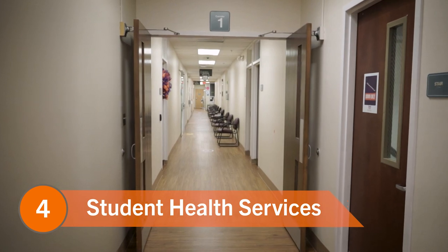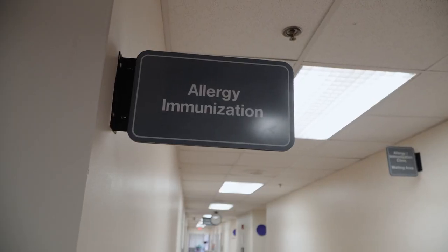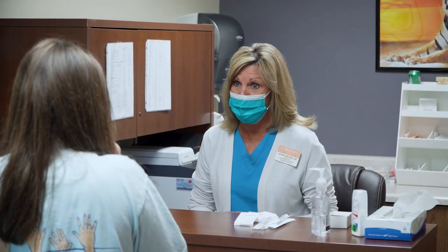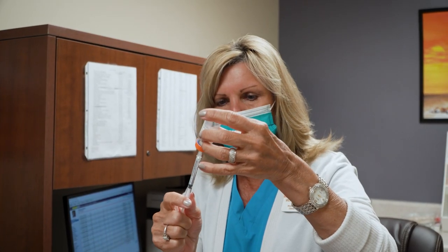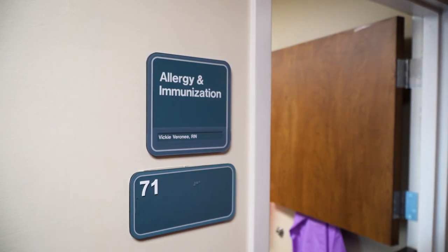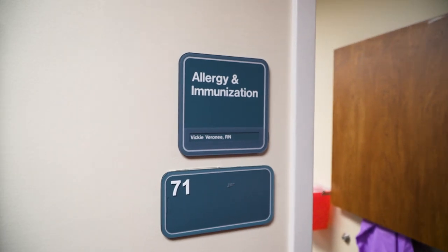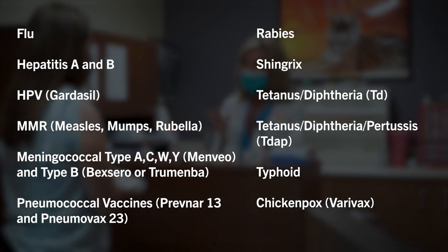Number four: Student Health Services. You might not know that spring allergies can get very bad here, but you don't need to worry because Clemson's Redfern Health Center holds an allergy immunization clinic right on campus to help you if you've been prescribed allergy treatment. Additionally, the immunization clinic offers multiple injections for students right on campus. If you still need to receive your MMR or TDAP, you can schedule a time to get them at Redfern. Some other shots you can receive from the health center include the current flu and COVID immunizations, Gardasil, and the others listed here.